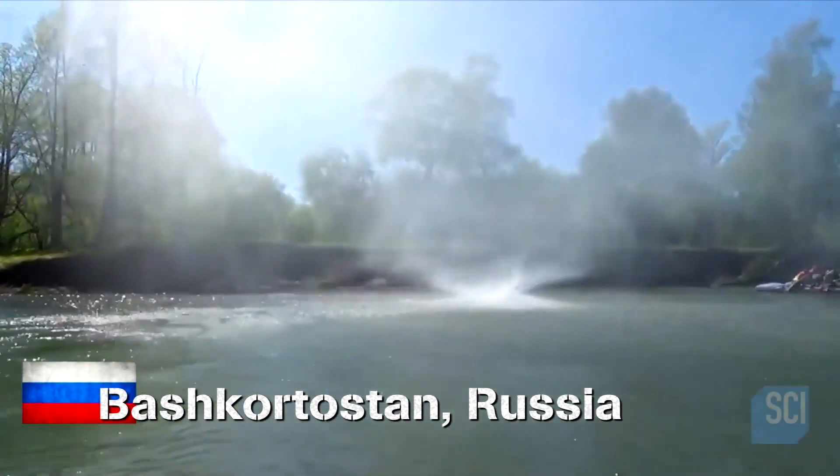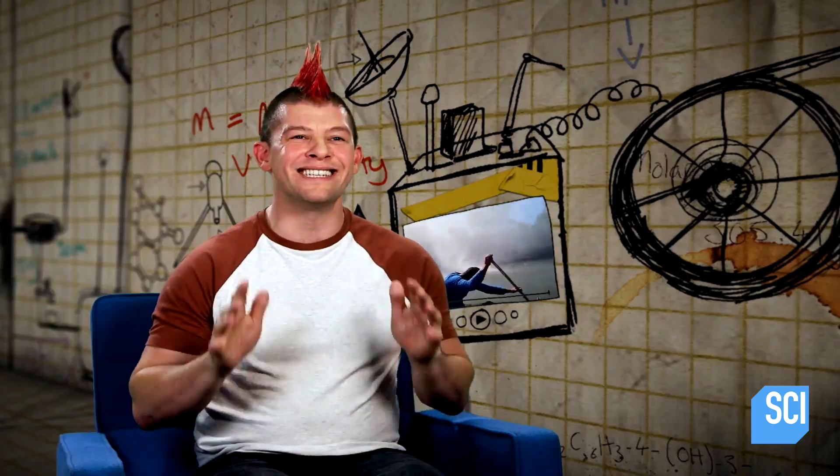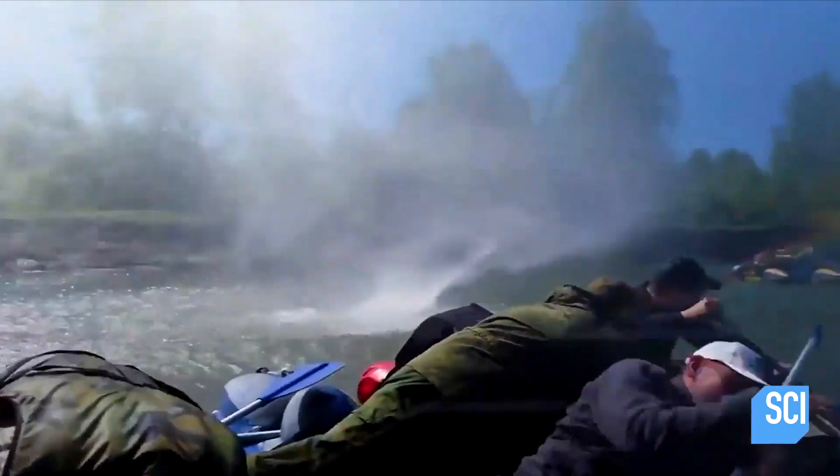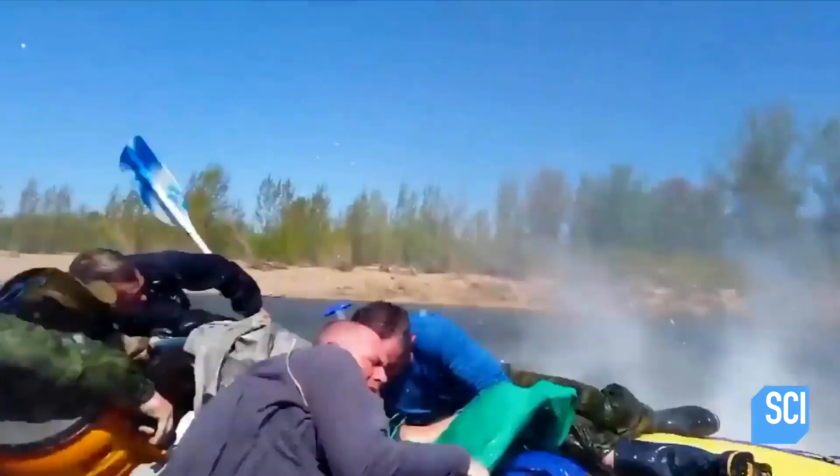We're in Russia, where a weird water spout is heading straight for this raft. Nature does some crazy stuff. Hold on to your hats! These guys seem very pleased with their meteorological encounter.